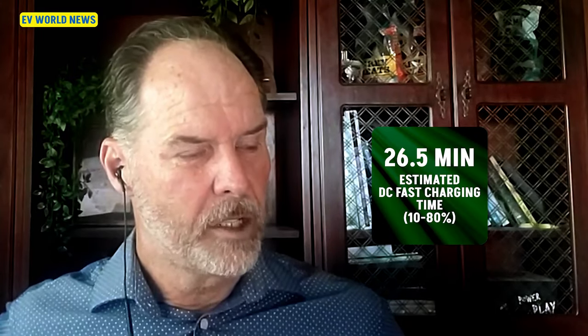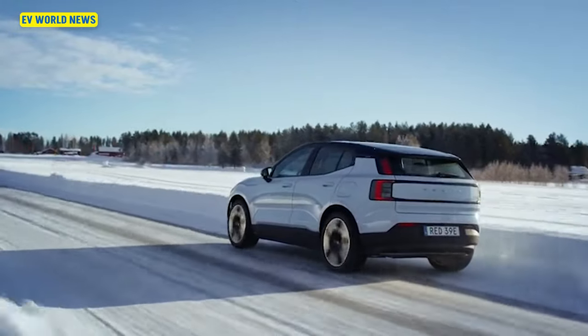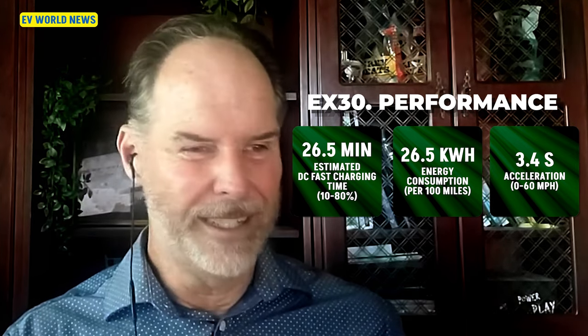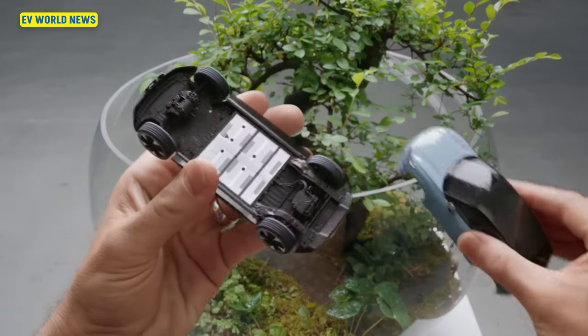Looking at the specs again: estimated DC fast charging, 10% to 80%, is 26.5 minutes. Energy consumption per 100 miles is 26.5 kilowatt hours, which means you're getting about four miles per kilowatt hour — a little better range than you get out of the Teslas. Zero to 60 in 3.4 seconds, which is important to everybody driving a small SUV. The range says EPA testing is in progress; I'm just going to guess it's probably going to be 200 to 300 miles — at that size, maybe about 250.